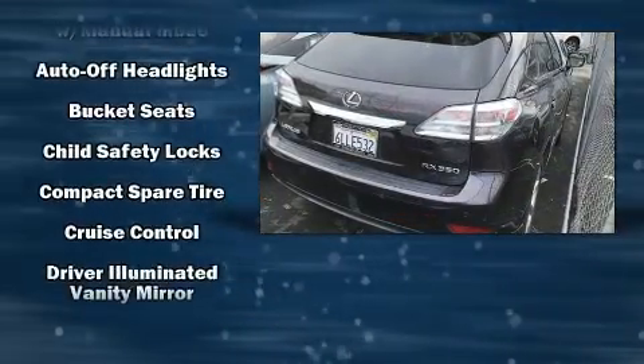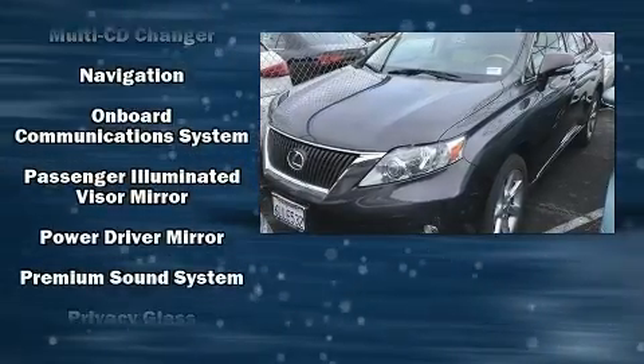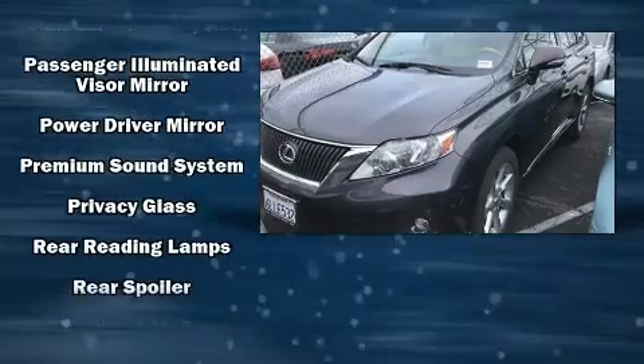Lexus ensures the safety and security of its passengers with equipment such as front and rear side impact airbags, traction control, a security system, and four-wheel disc brakes with ABS.